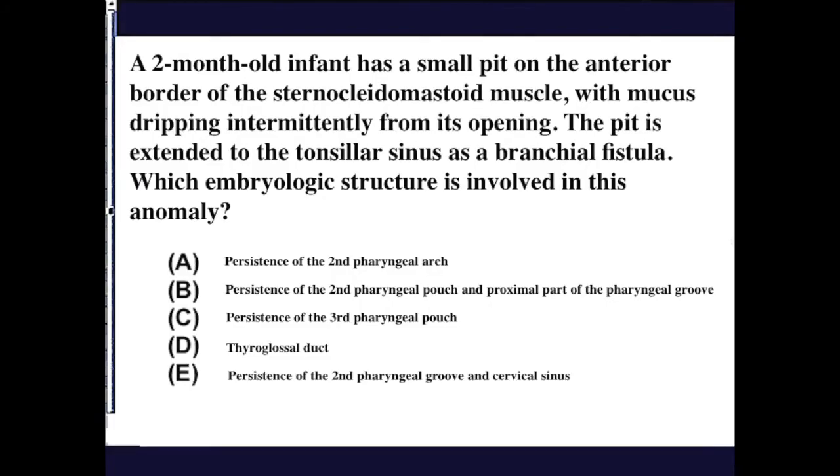A two-month-old infant has a small pit on the anterior border of the sternocleidomastoid muscle with mucus dripping intermittently from its opening. The pit extended to the tonsil or sinus as a pharyngeal fistula. Which embryonic structure or structures is or are involved in this anomaly?